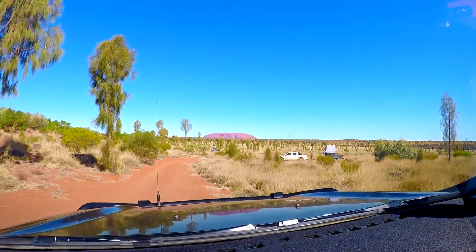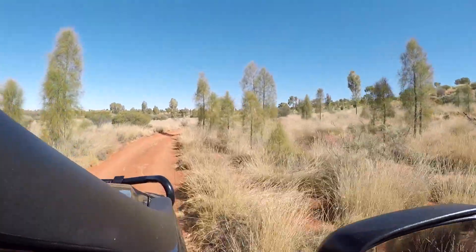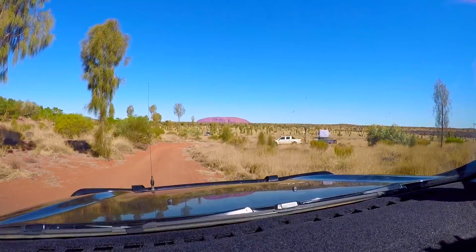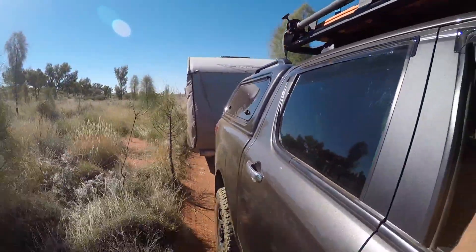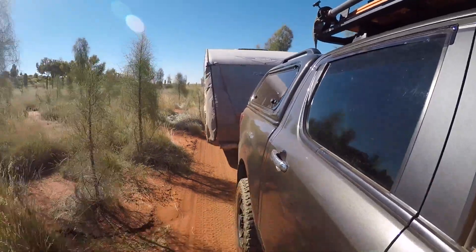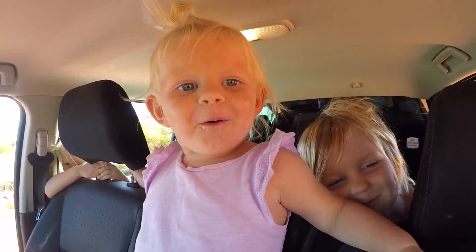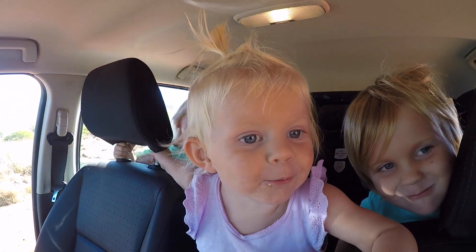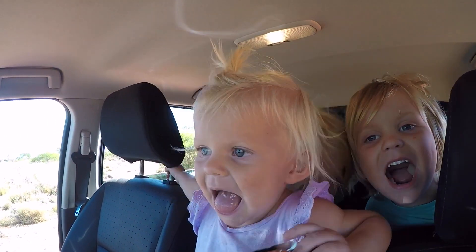We've just arrived at Uluru by Sunrise free camp and there's the big rock. Just going to scope out a camp spot now. Justin's just doing a quick reccy out that hill — there's that big rock out there.